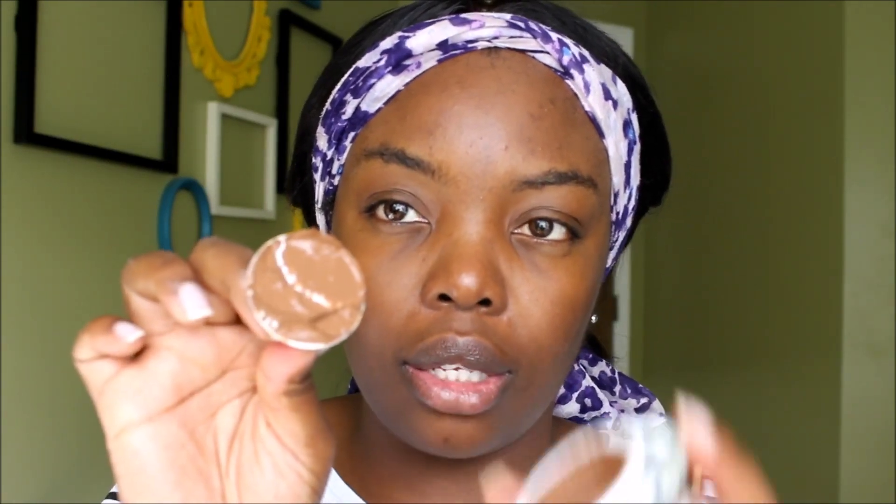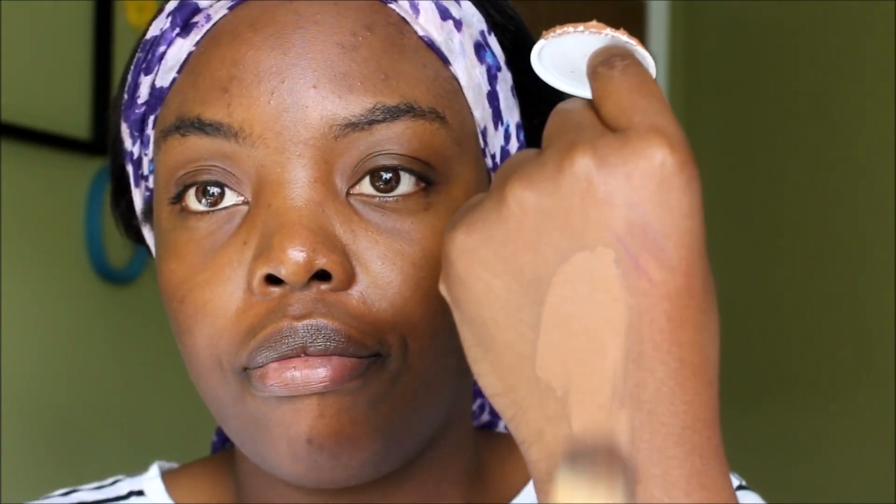This is my first time opening it. You can see it leaked a little into the cover. So I'm just going to be putting this on my face with a foundation brush to see if it's a close match. The formula — let's see what it looks like on the back of my hand.